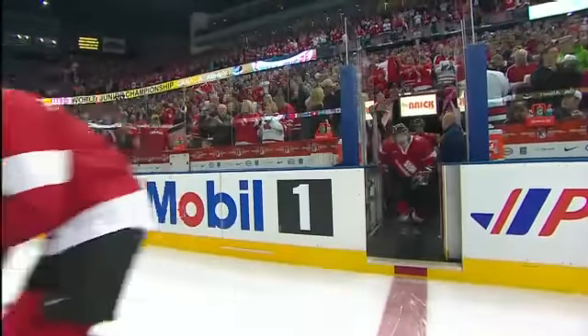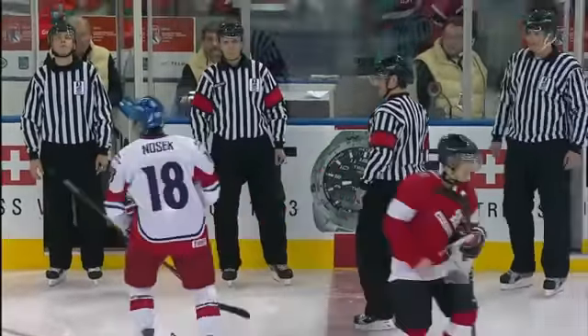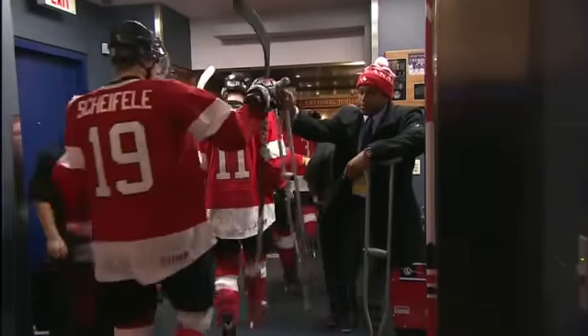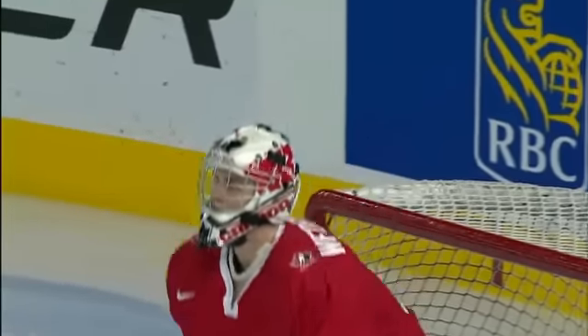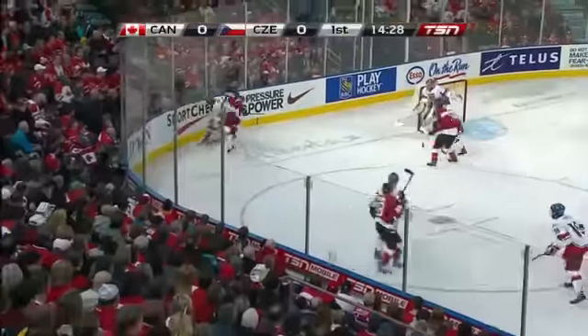All eyes on Canada taking on the Czech Republic at the World Junior Hockey Championship. Both teams can start 2-0. Devontae Smith-Pelly is out for the tournament — he is now superfan number one, encouraging his teammates. Scott Wedgwood getting the start in goal for Canada. Early in the first in Edmonton.